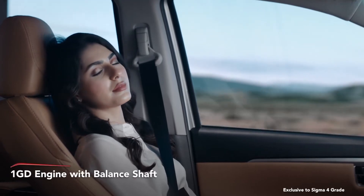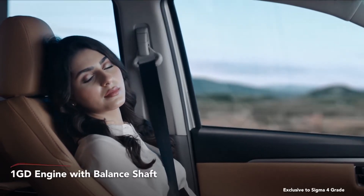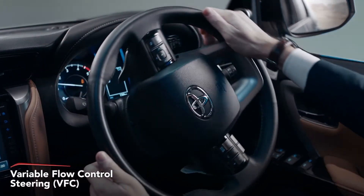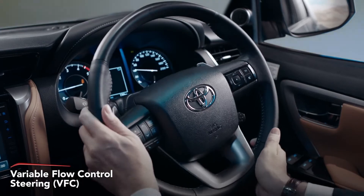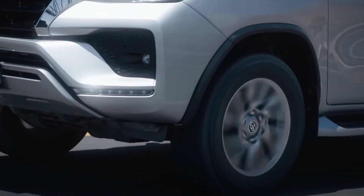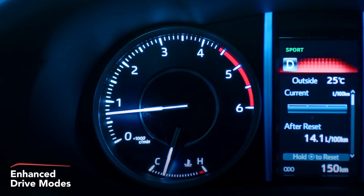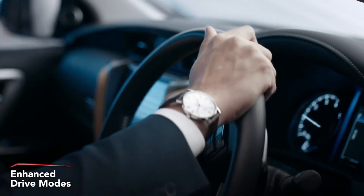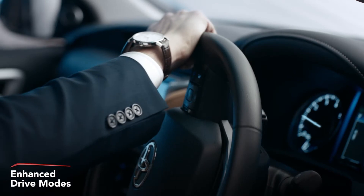Thanks to the addition of an all-new balance shaft in the 1GD engine, the power steering has been refined with the addition of variable flow control to achieve enhanced fuel economy and natural steering feel that matches the speed. The newly introduced sport mode switch improves engine responsiveness, but also adjusts the steering feel thanks to the VFC, which provides a sporty feel while driving.